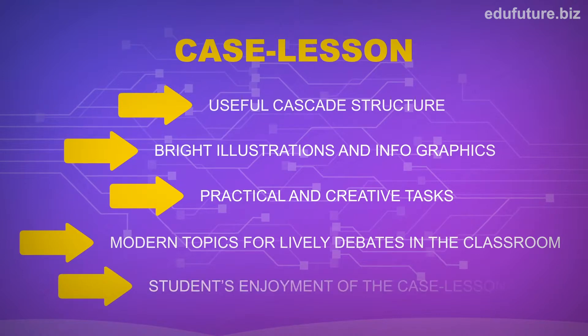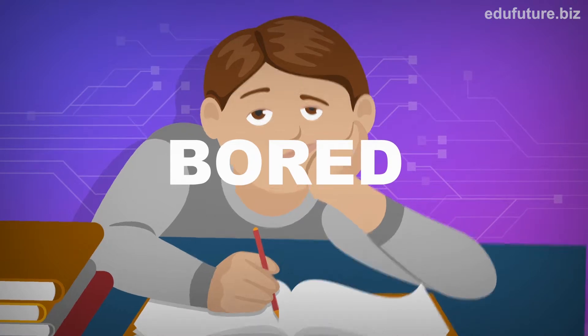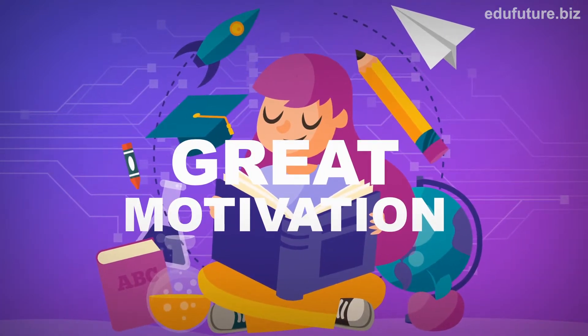Case lessons are designed to enhance knowledge and develop competencies. Many people are upset with the boring school lessons and search how to substitute them with something better and smarter. Now this problem is solved.